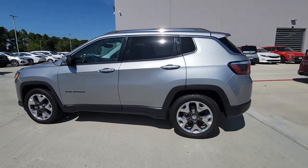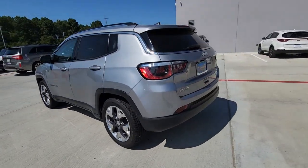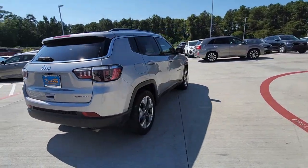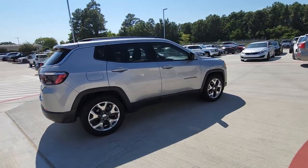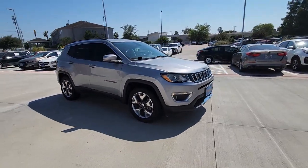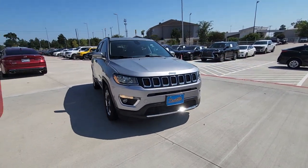Picture yourself in the 2020 Jeep Compass. With less than 50,000 miles on the odometer, this vehicle stands out from the rest. The Compass gives you the latest safety technology, rugged capability, and upscale sophistication, all wrapped up in a compact, sporty SUV.